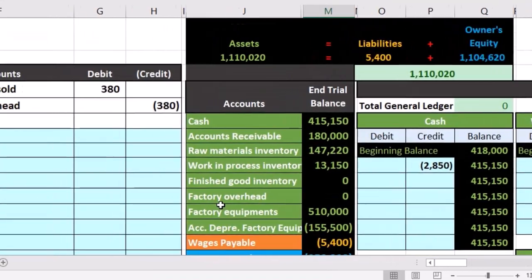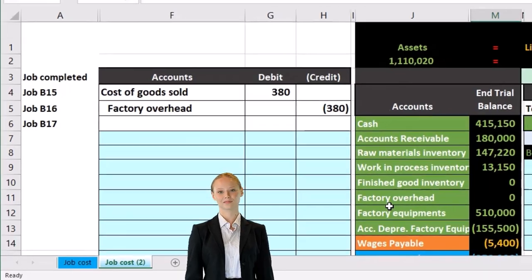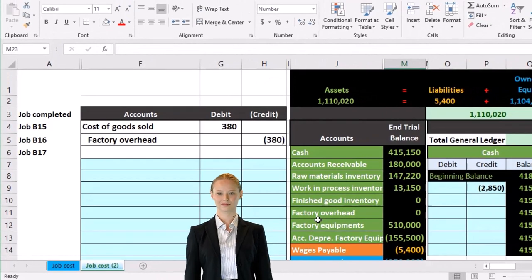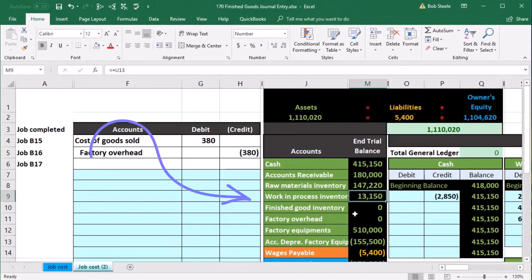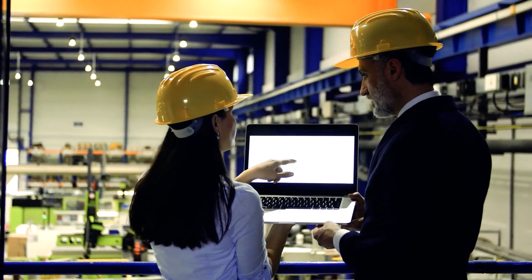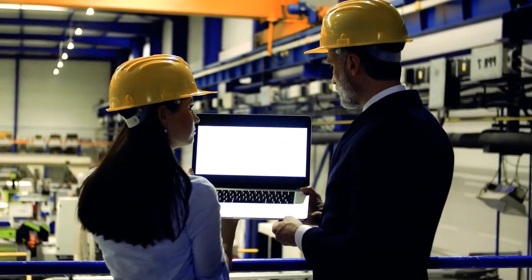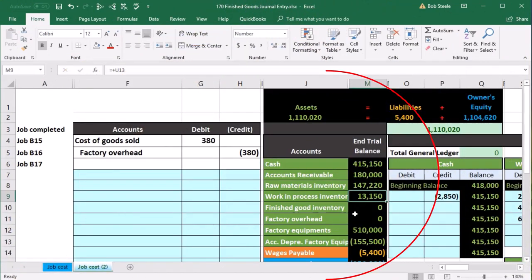Our goal now is to determine which jobs have been completed. When we're done with a job, at some point it's done and it doesn't make sense to have it included in work in process anymore. Remember that the work in process account is supported not only by the general ledger but by the jobs — all the open jobs added together create this work in process account. Now we need to discuss jobs that have been closed or finished, and transfer them out of work in process into finished goods.